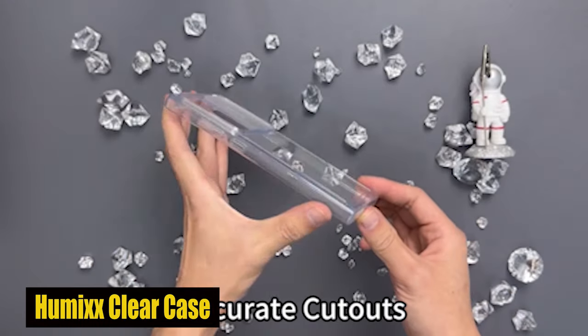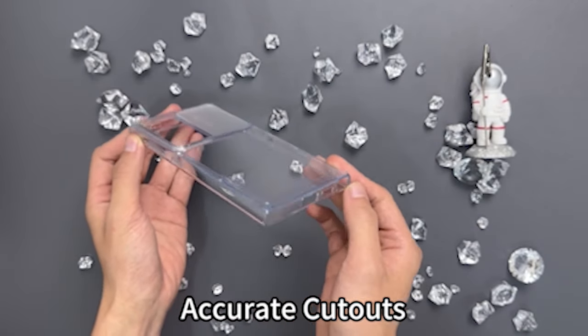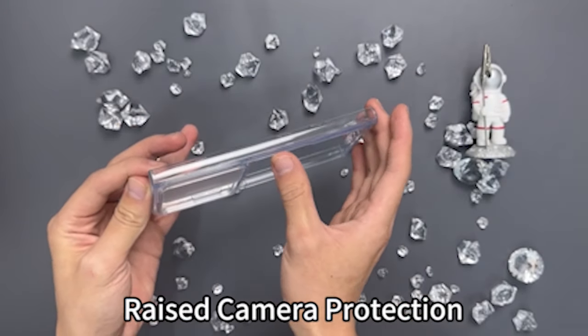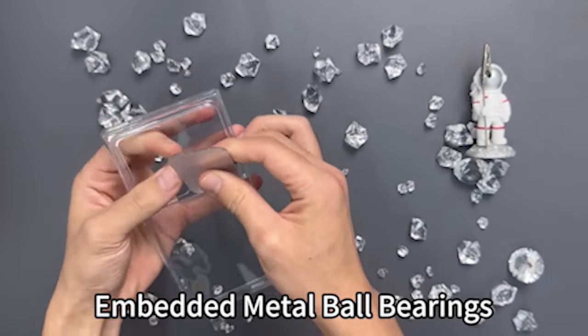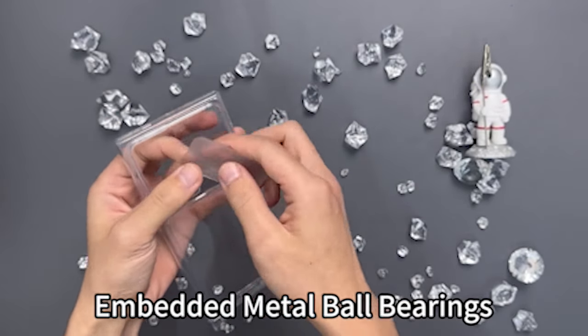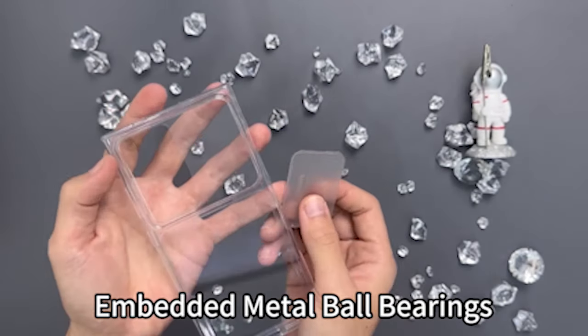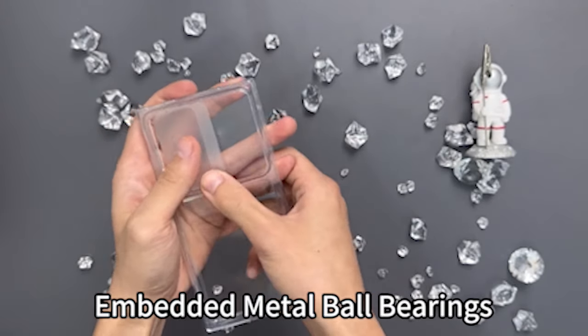Number 1: Humix Clear Case. This case has passed military-grade tests, enduring more than 8,000 drops from 14 feet. The robust combination of a hard PC back and soft TPU bumper forms a three-layer shield, dissipating the majority of impact forces. In addition, the case has a 2.5mm lens guard and a 1.5mm raised bezel for screen protection, providing complete protection for your phone even when placed on flat surfaces.